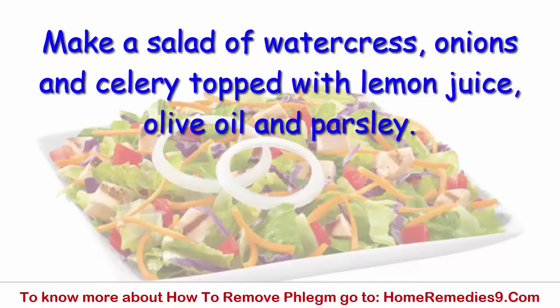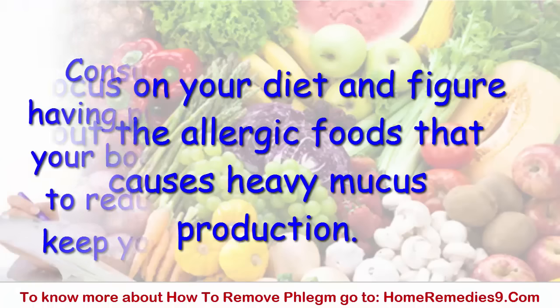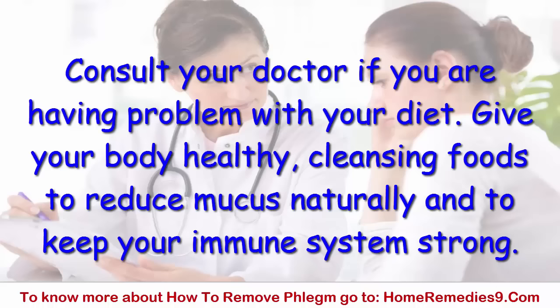Make a salad of watercress, onions, and celery topped with lemon juice, olive oil, and parsley. Focus on your diet and figure out the allergic foods that cause heavy mucus production. Consult your doctor if you are having a problem with your diet. Give your body healthy, cleansing foods to reduce mucus naturally and to keep your immune system strong.